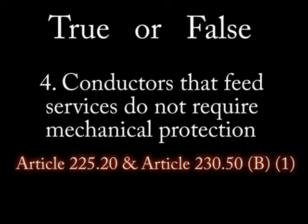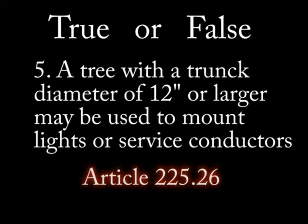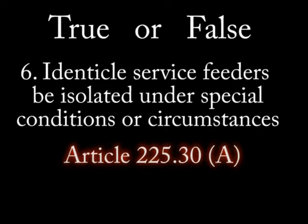Number 4: Conductors that feed services do not require mechanical protection. Number 5: A tree with a trunk diameter of 12 inches may be used to mount lights or service conductors. Number 6: Identical service feeders may be isolated under special conditions.